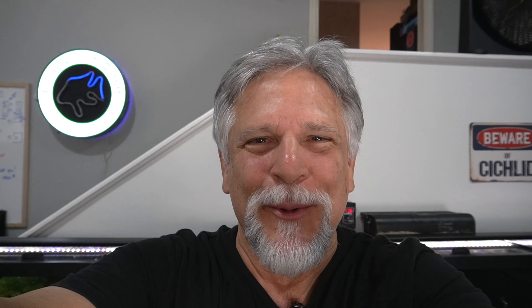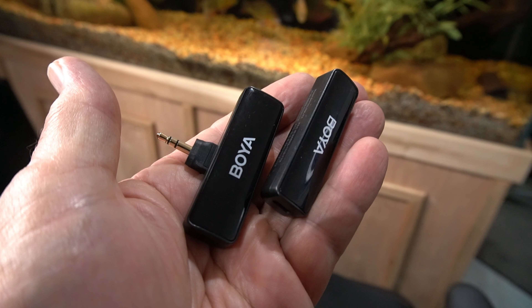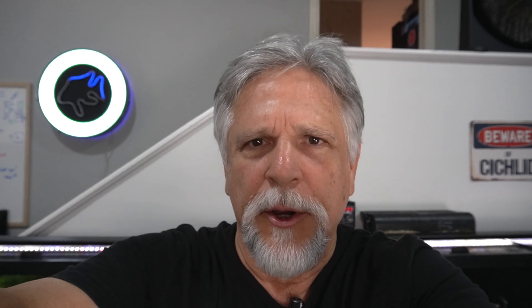It's a mess in here — I just finished the live stream, I've got stuff everywhere. I'm also trying some new microphones. These mics are lapel mics, they're a little bit less cumbersome than the large wireless lavalier system that I had before. We'll compare the quality and let's go ahead and take a look at what's going on here in the fish room.